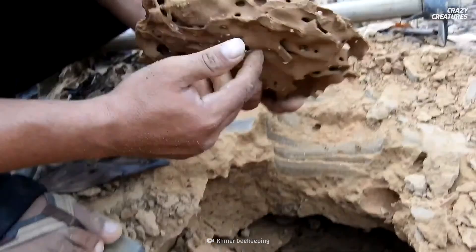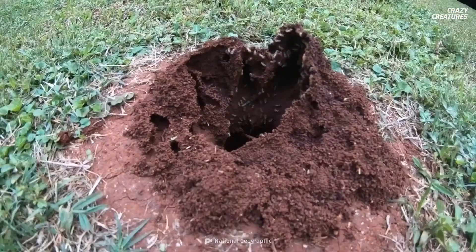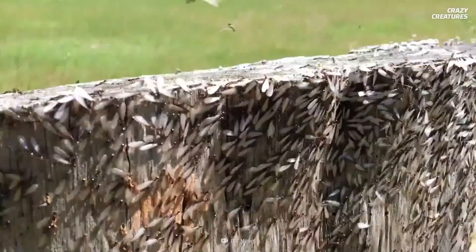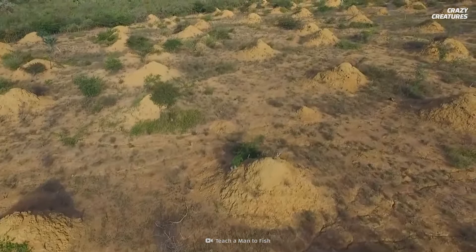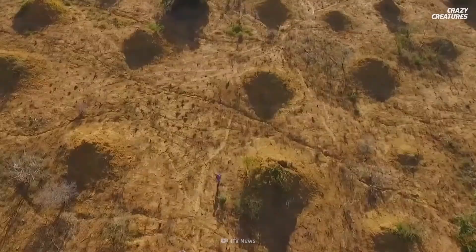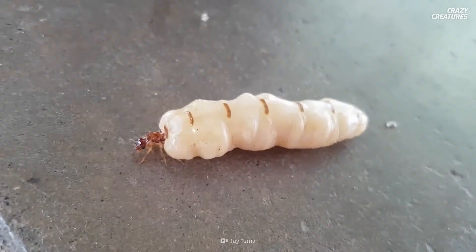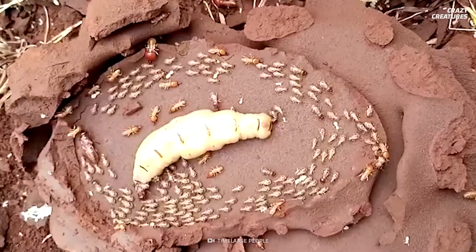Living in colonies with populations ranging from a few hundred up to millions, termites can form enormous complexes. In 2018, a 4,000-year-old super complex was discovered in Brazil with approximately 200 million excavated mounds covering an area the size of Great Britain. How do these colonies get so big? It all comes down to the queen — she's the founding member of a colony, and once she mates, she heads underground to start her life of perpetual egg-laying.